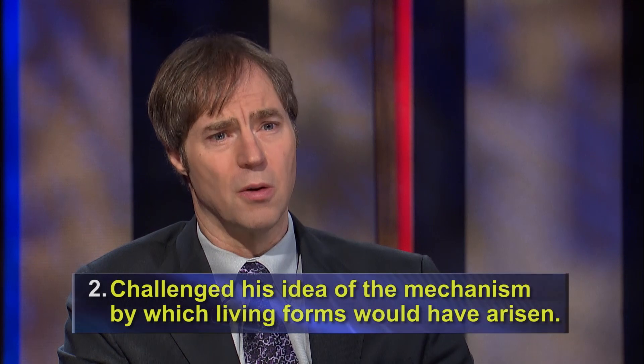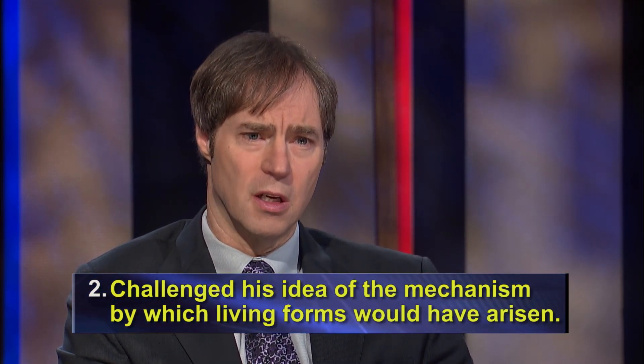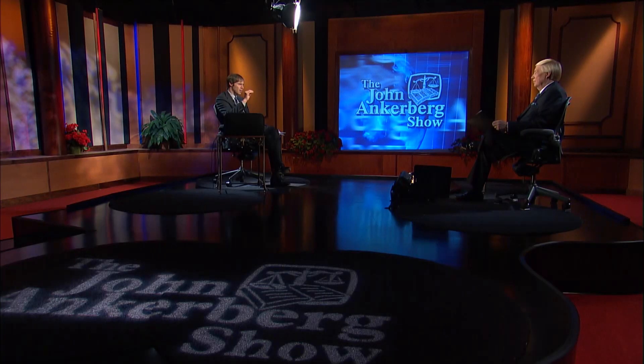It also challenges Darwin's idea of the mechanism by which living forms would have arisen. His idea was that natural selection would have acted on small incremental variations that accumulated over many, many generations, and therefore that life would have arisen very, very gradually over time. But instead what we see in the fossil record is this abrupt appearance of complexity — of complex animal forms. This is also very contrary to Darwin's thinking about the mechanism by which these organisms would have arisen.